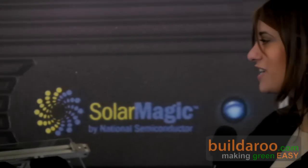Wonderful. Well, thank you so much for talking to us. Thanks so much. This is Tali from BuildRu.com, reporting from the 2009 Solar Power International Conference in Anaheim, California.